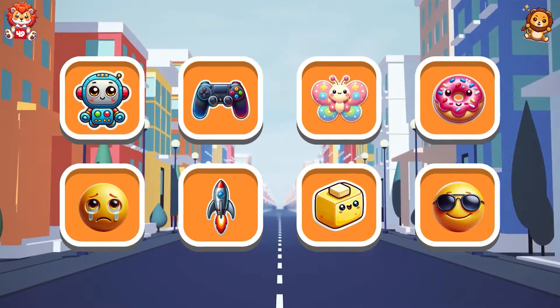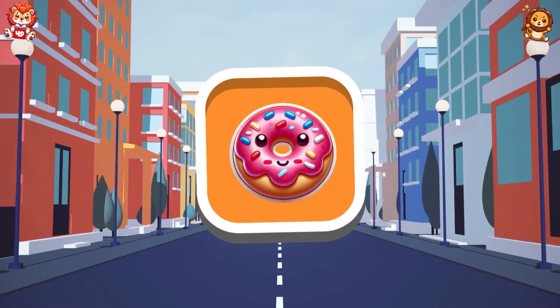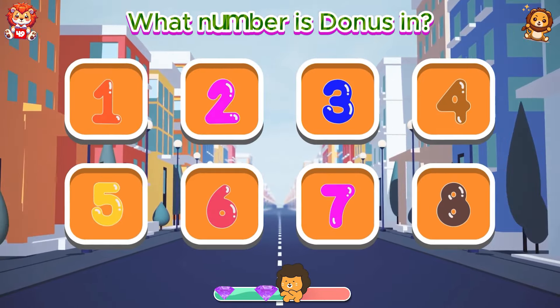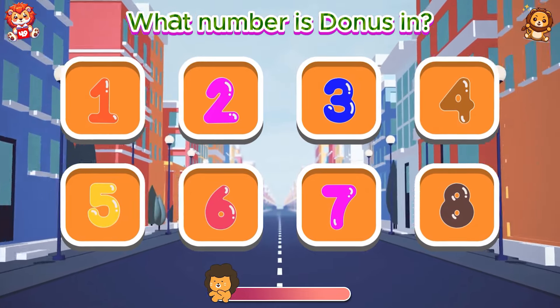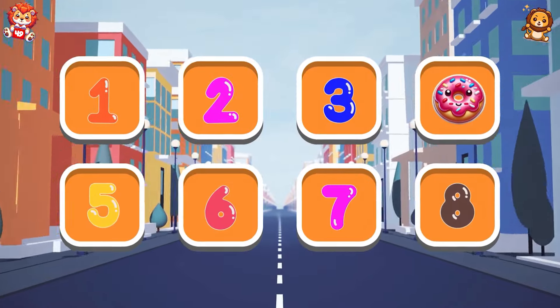Test your memory. What number is the donut in? Donut is in box eight.